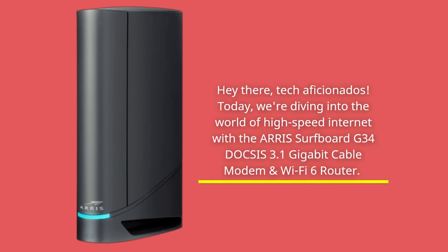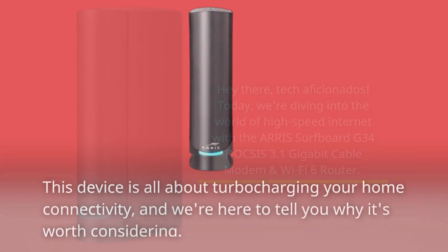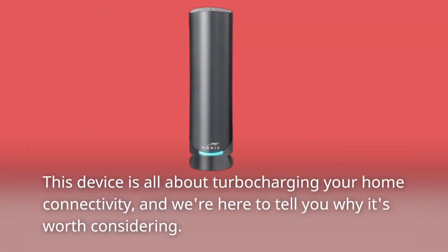Hey there, tech aficionados. Today, we're diving into the world of high-speed internet with the ARIS Surfboard G34 DOCSIS 3.1 Gigabit Cable Modem and Wi-Fi 6 Router. This device is all about turbocharging your home connectivity, and we're here to tell you why it's worth considering.